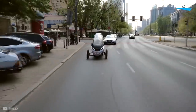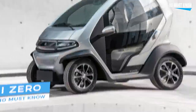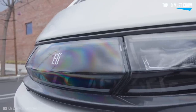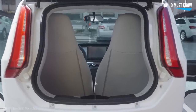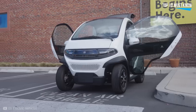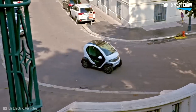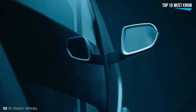Eli Zero. The Eli Zero is a small, lightweight, four-wheeled electric vehicle. It's not technically a car because it fits into the definition of a quadricycle in Europe. The Zero, which is built of recyclable polypropylene and high-strength aluminum, has a top speed of 40 kilometers per hour. It's about 213 centimeters long, 137 centimeters wide, and 152 centimeters high. It can hold two people and 160 liters of stuff. The batteries have a range of 110 kilometers and can charge to 100 percent in 2.5 hours.